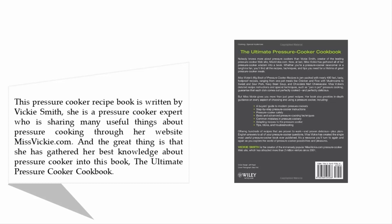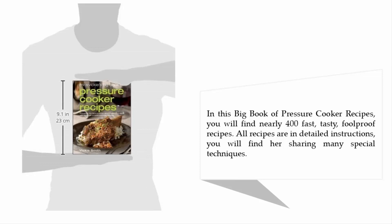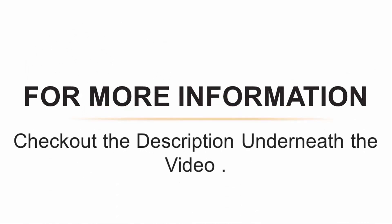She has gathered her best knowledge about pressure cooking into this book. In this big book of pressure cooker recipes, you will find nearly 400 fast, tasty, foolproof recipes, all with detailed instructions. You will also find her sharing many special techniques. For more information, check out the description underneath the video.